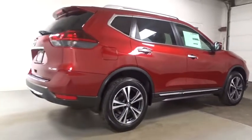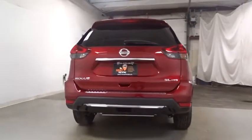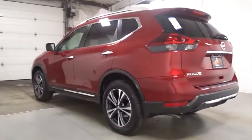This vehicle has less than 100 miles. Here are some of this vehicle's great options: keyless entry, Bluetooth, trip computer, MP3 player, clock, electronic stability control.